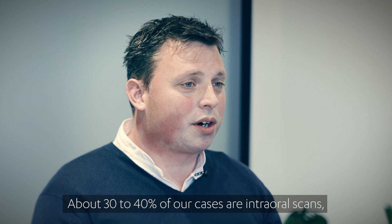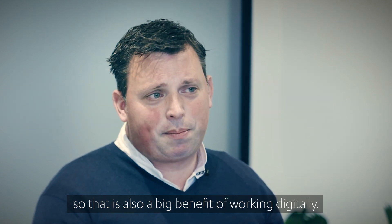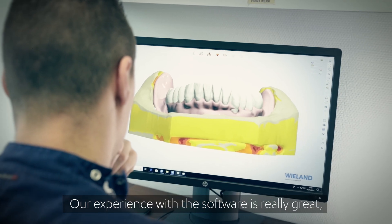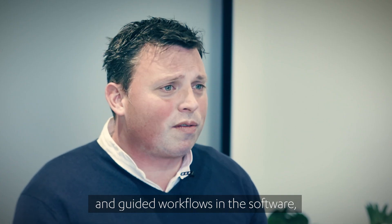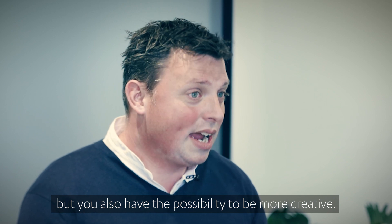About 30 to 40 percent of our cases are intraoral scans, which is a big benefit of working digitally — we can work directly with a digital dentist. The experience with the software is really great because there are a lot of automated and guided workflows, but it also has the possibility to be more creative if you want.